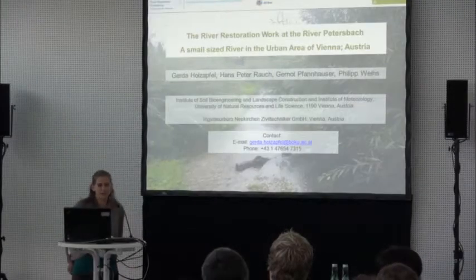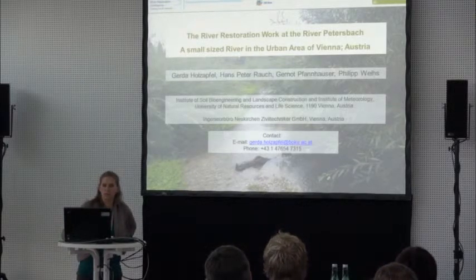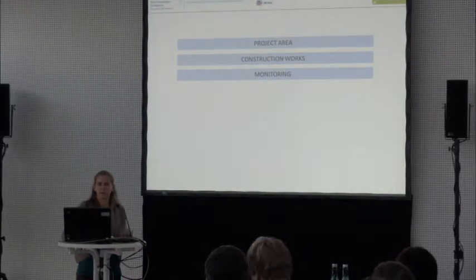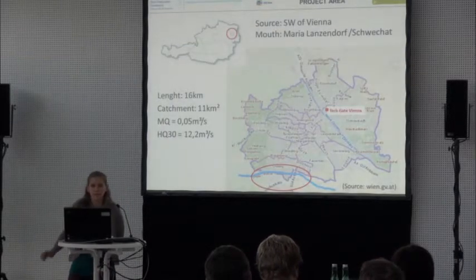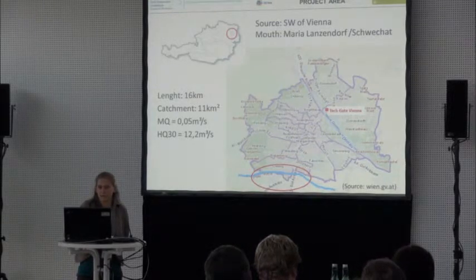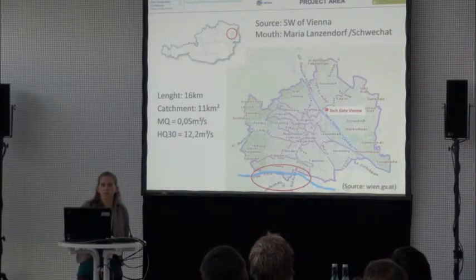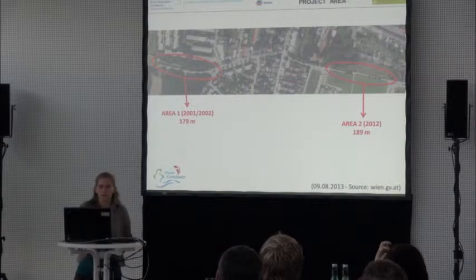I have a small example of a small river in Vienna in the urban area. It's called the Petersbach, and there were construction works done some years ago and two years ago. I'll tell you something about the project area, the construction works done, and the monitoring we started last year. This is the river — the Petersbach — it's in the urban area of Vienna. It's just 16 kilometres with an 11 square kilometre catchment, and we have two areas where we did construction works.